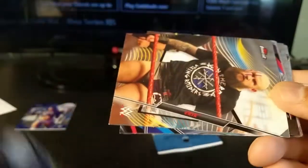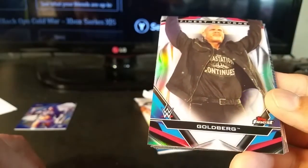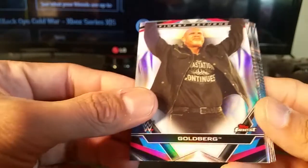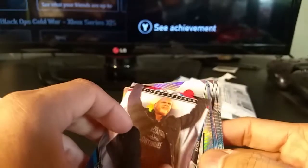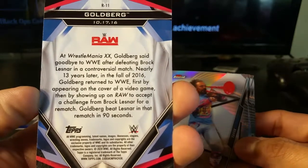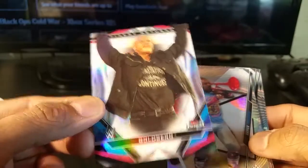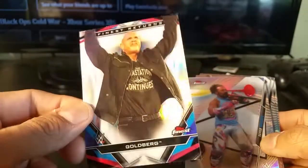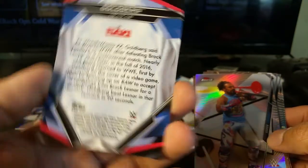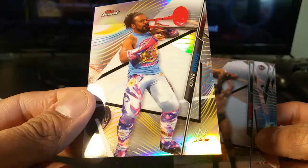Velveteen Dream — interesting name. Becky Lynch — that would be somebody I'd definitely want to get an autograph from. I actually went on YouTube and watched a Goldberg top 10 moments video that WWE put out, I think a year or two ago. It's pretty ironic — not numbered but it is a refractor, which adds value to it, and it's a popular wrestler. It's cool to see how he looks now, but it would have been nice to get something when he was in his prime.